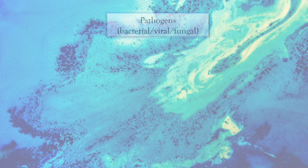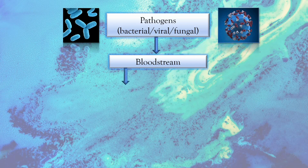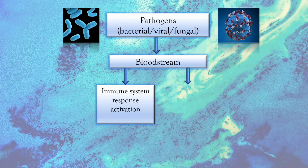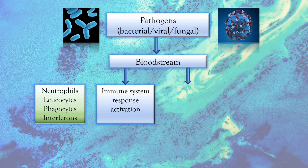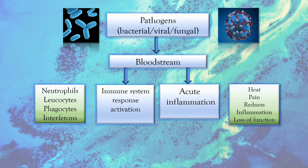Now we know the groups at higher risk. Let's find out how sepsis happens — let's tackle the pathophysiology. Sepsis pathophysiology begins when pathogens such as bacteria, fungi, or viruses enter the bloodstream. This activates the immune system response, which involves the neutrophils, leukocytes, phagocytes, and interferons. Equally, it triggers acute inflammation, as evidenced by heat (calor), pain (dolor), redness (rubor), swelling (tumor), and loss of function. These events result in endothelial tissue damage and cytokine production.